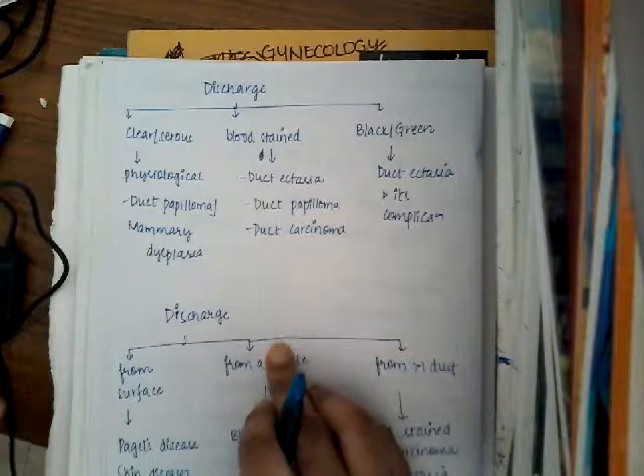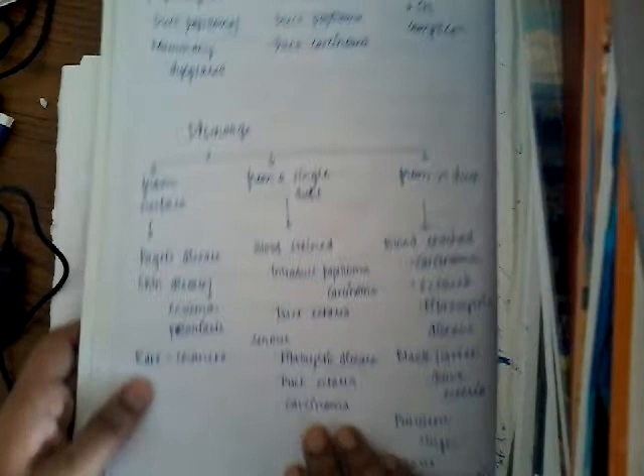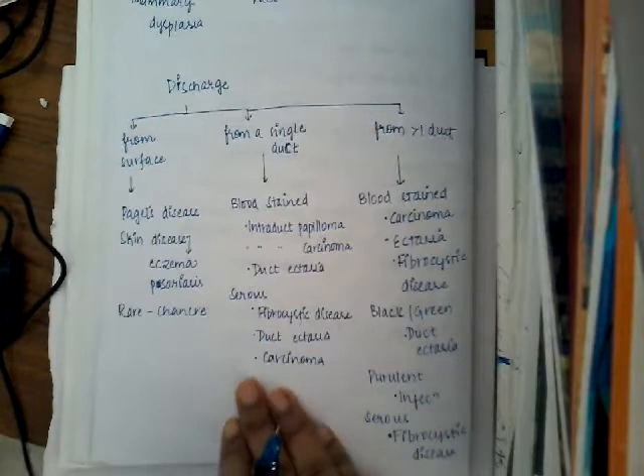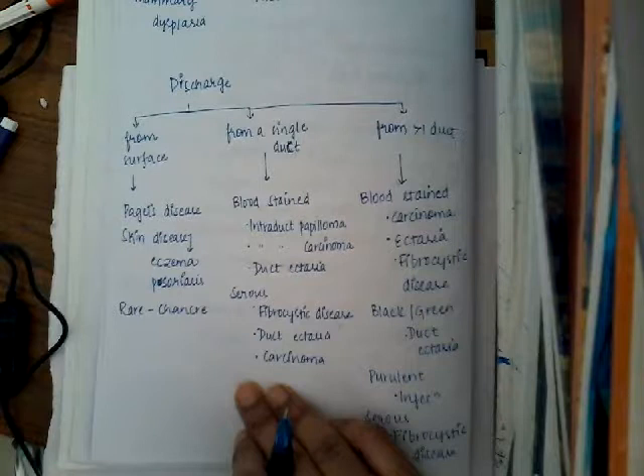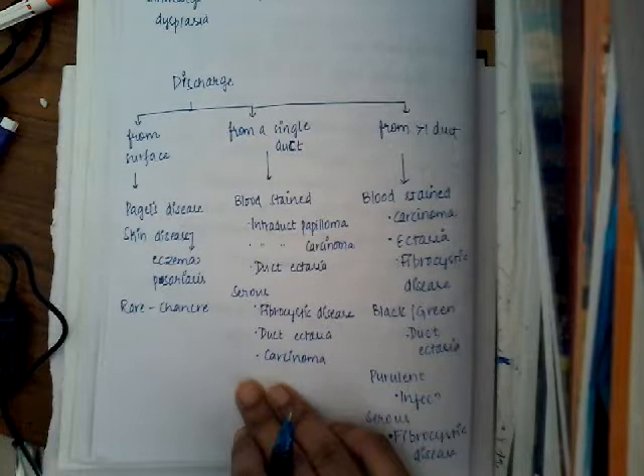Black or green colored discharge is seen in ductal ectasia and its complications. These are the discharge types based on color. It is also important to consider where the discharge is coming from — whether from the surface of the skin, from one duct, or from all the ducts. If it is coming from the surface of the skin, then that can be Paget's disease.